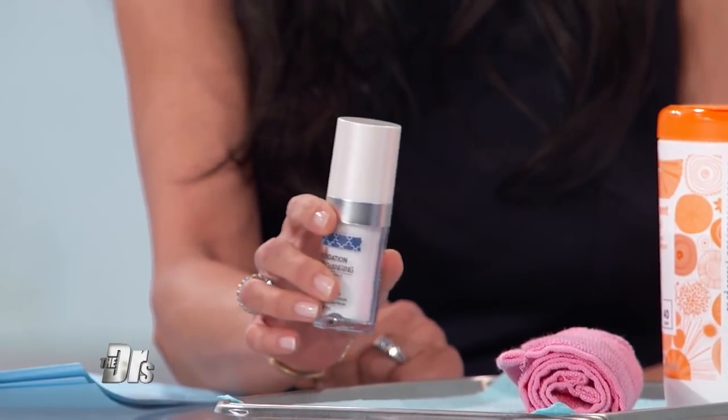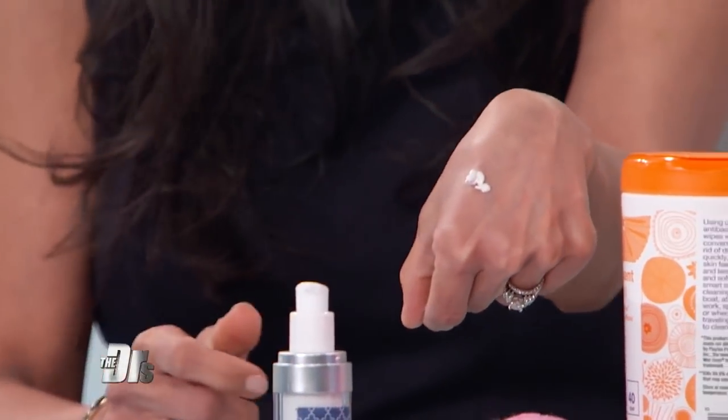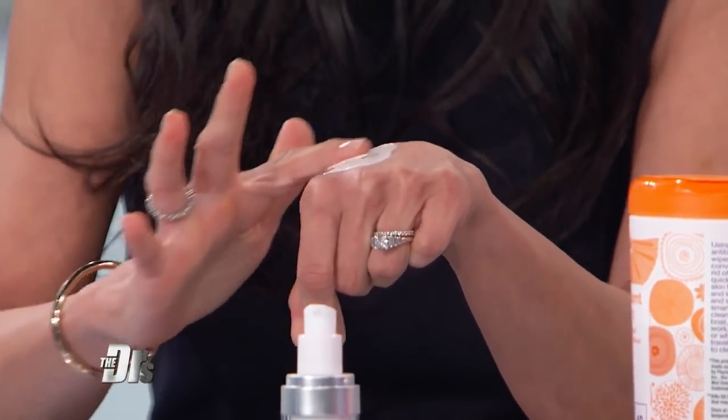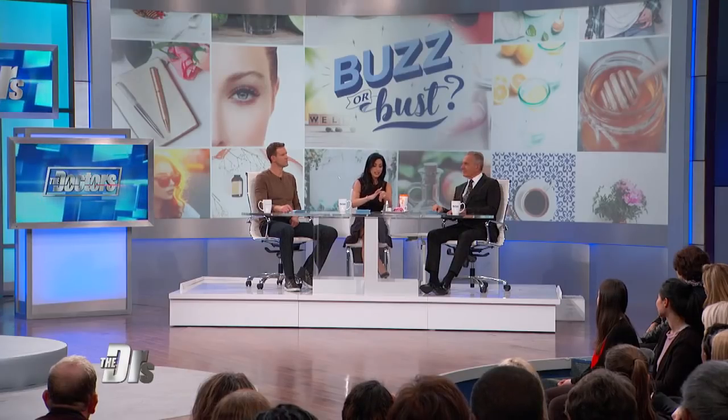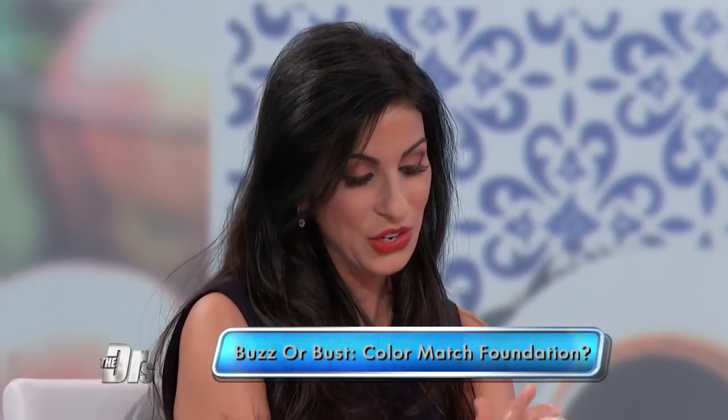The first product making the rounds is something called Color Match Foundation, and any of you who have seen this, it looks like magic. When you put it on, it starts out white, and it's meant to match any skin tone.